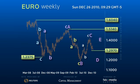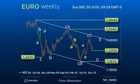Notice how we chose the $123.75 low of October 2008 rather than the June 2010 low of $118.75. We suspect the secondary $118.75 pivot was in fact a B wave low in the larger running triangle pattern.